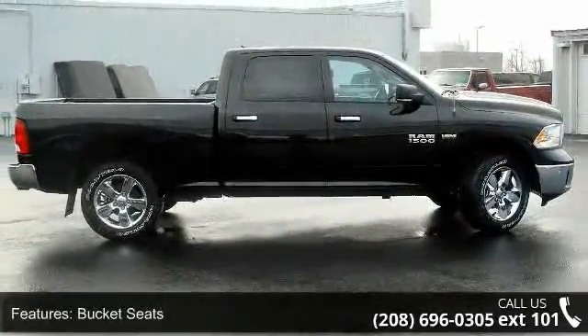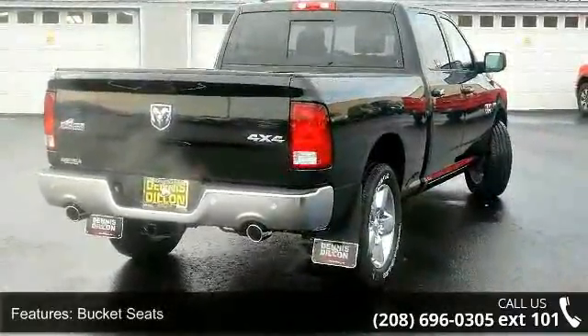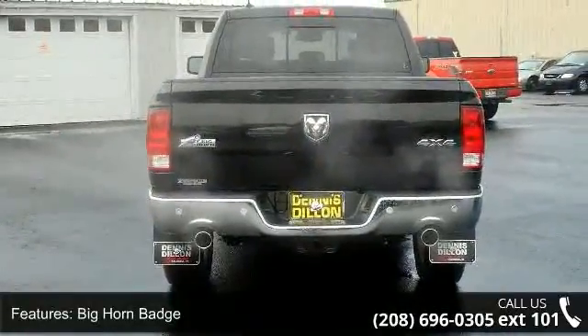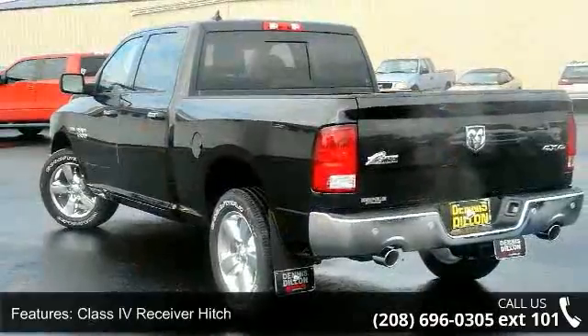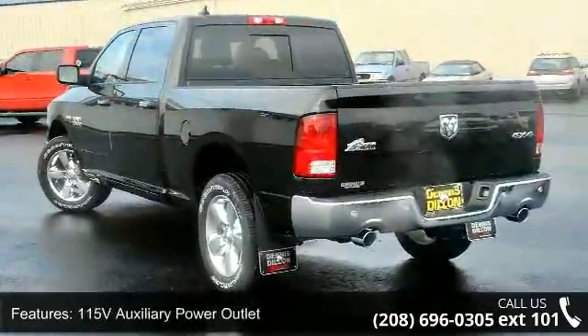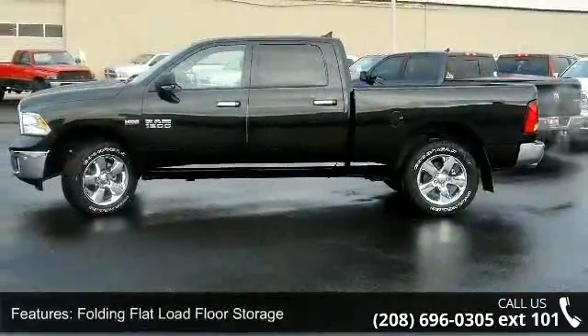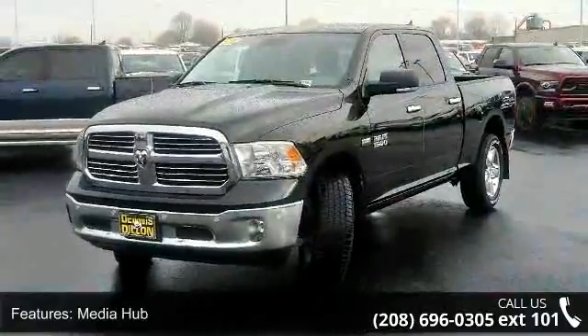Some of the top features included with this vehicle are bucket seats, big horn badge, class 4 receiver hitch, 115V auxiliary power outlet, folding flood load floor storage, media hub, 20 inch x8 feet aluminum chrome clad wheels, charge only remote USB port, 5.7L V8 HEMI MDS VVT engine, and steering wheel mounted audio controls.